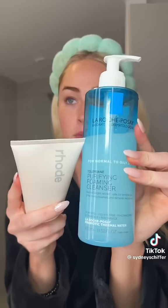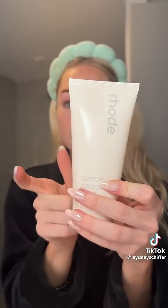Starting off with face wash — three face washes that I'm obsessed with. Each of these takes off all of your makeup in one wash: La Roche-Posay Purifying Foaming Cleanser, Rode Pineapple Cleanser, and Max Clinic Rose Diamond Brightening Oil Foam. Let's use the Rode. I also love a face wash that lathers, and all three of these do that.